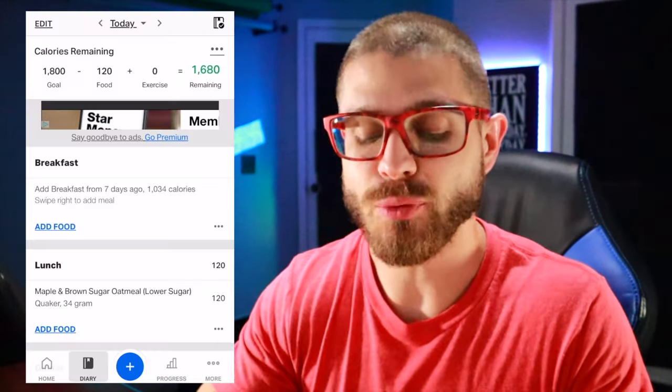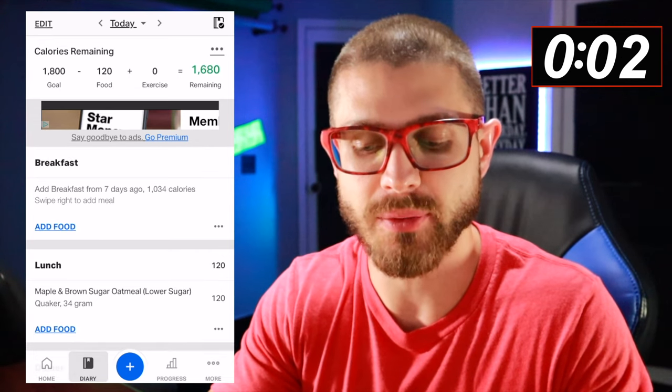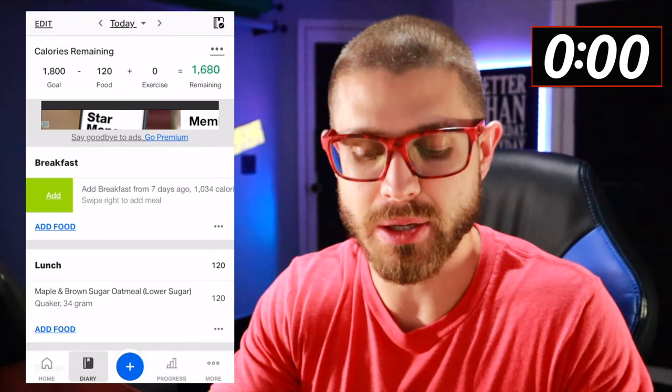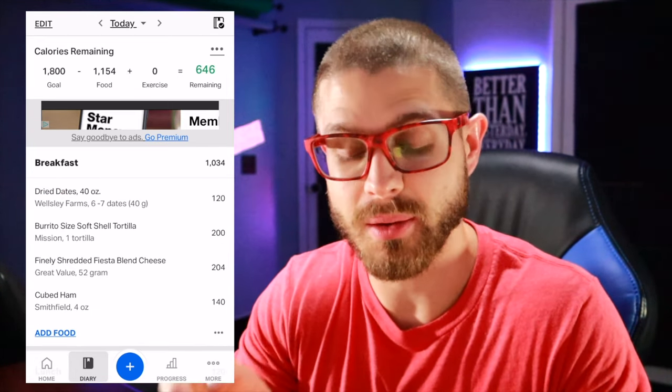Thanks for sticking around to the end of the video. As promised, I'm going to show you how to quickly put food in five seconds or less. If you are a habitual eater, you are eventually going to see 'add breakfast from seven days ago' — swipe right to add meal. And like I said, I put everything in the breakfast column.